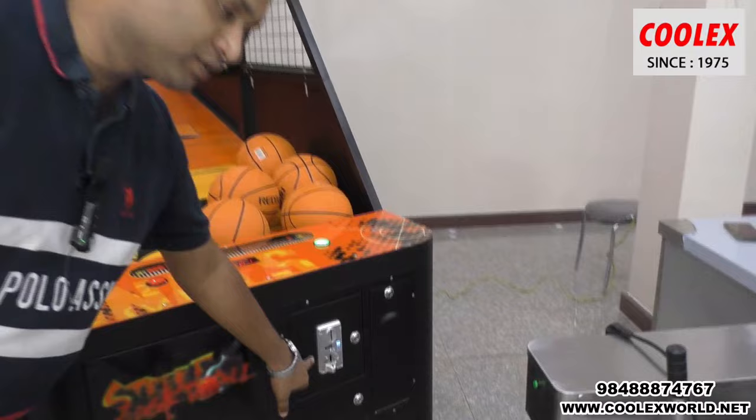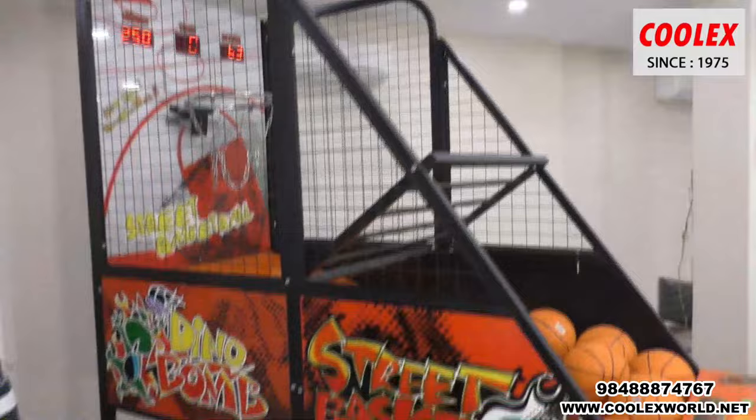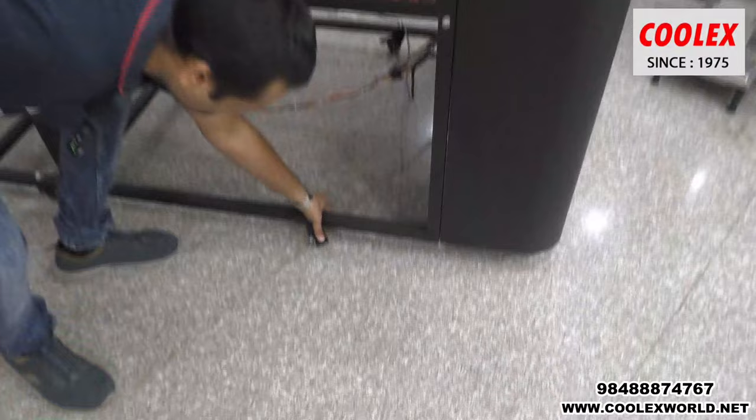This is the coin acceptor where you insert the coin. Looking around the machine, it also has lockable wheels — you can see the wheels here and you can lock them as well.